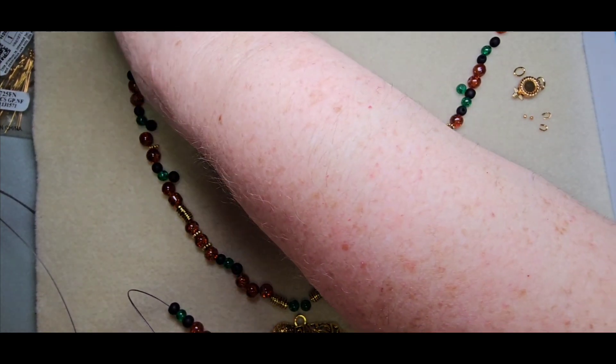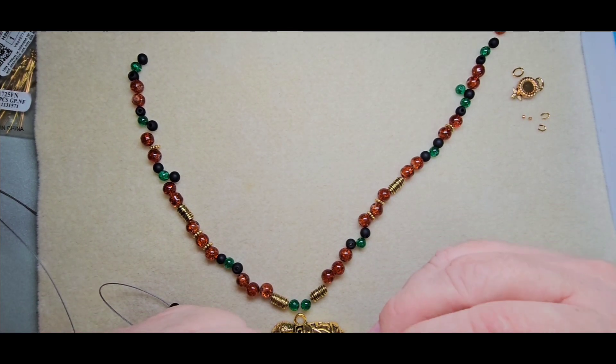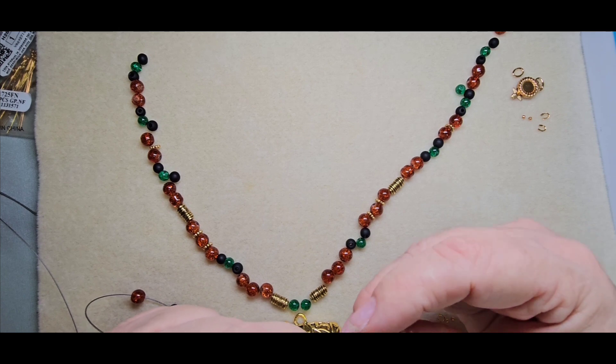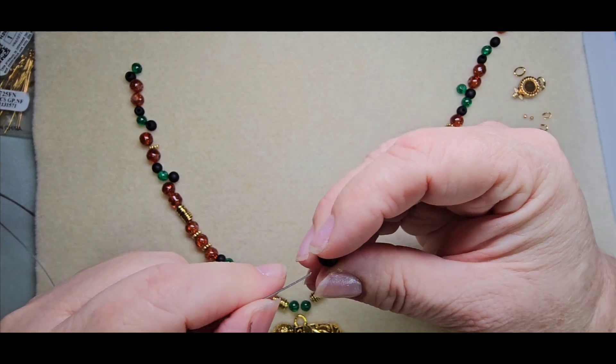I hate when I run out of room because then it's like, alright, where are my beads, what direction are my beads going? I know what direction they're supposed to go — yep, got it.